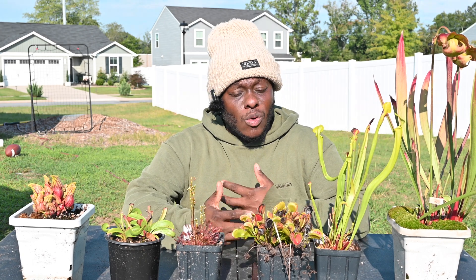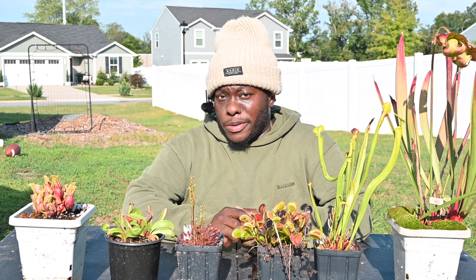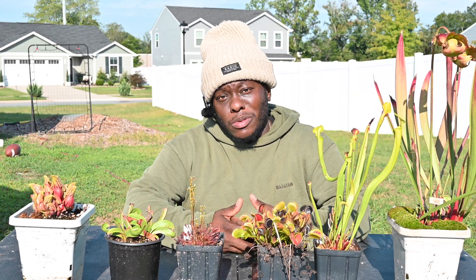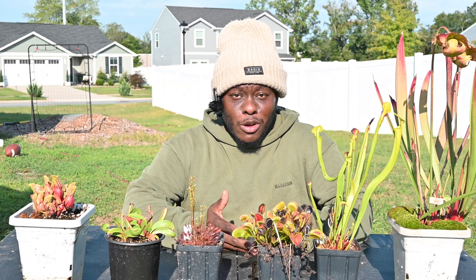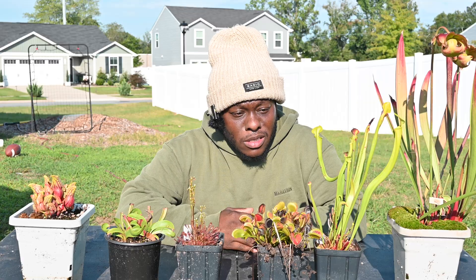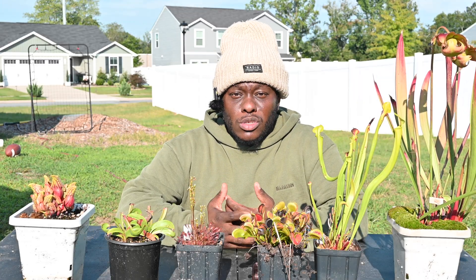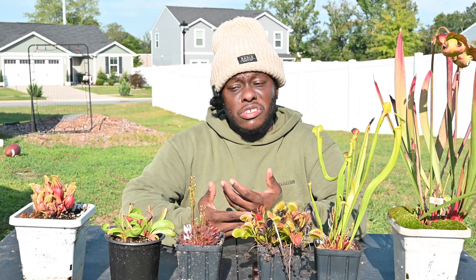Welcome back to the channel. As you can pretty much guess from the intro and the title of the video, we're here to talk about dormancy — the dreaded dormancy. I took a couple notes so I wouldn't go on too many tangents. I want to keep this short and concise. First and foremost, we'll talk about what dormancy is: it's just a period of time during the year where our plants get a little bit of rest.